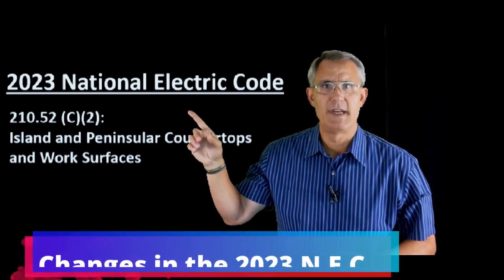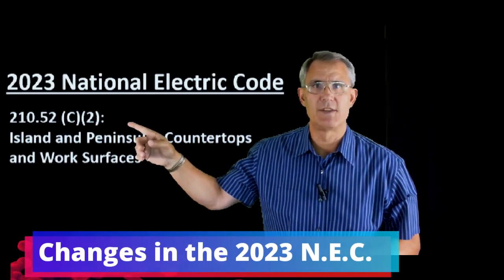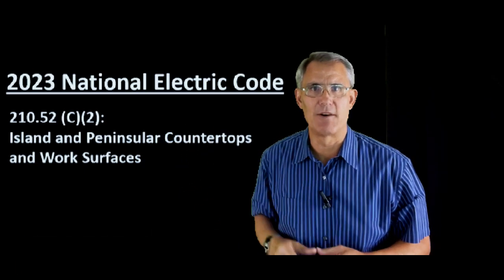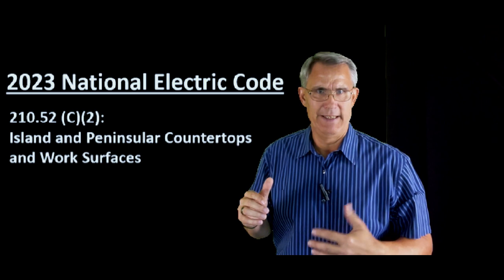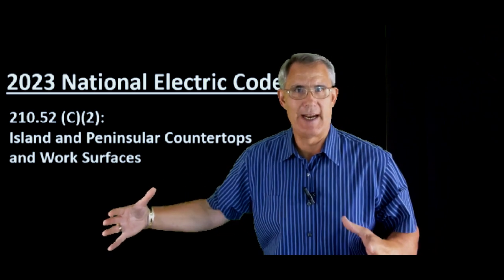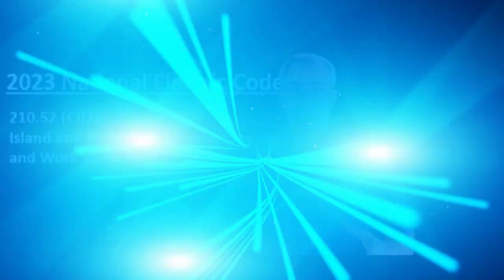The 2023 National Electric Code, specifically section 210-52-C2, talks about island and peninsula countertops and work surfaces. What we're going to dive into is: what about that kitchen island? A lot has happened over the past six years.